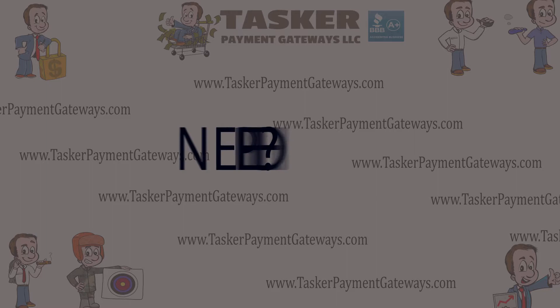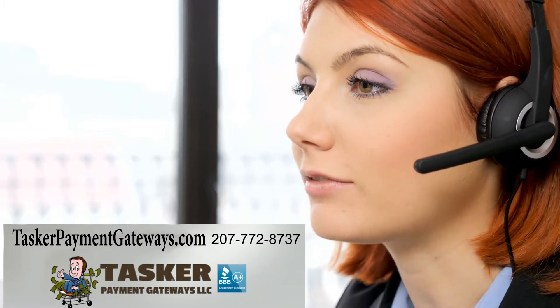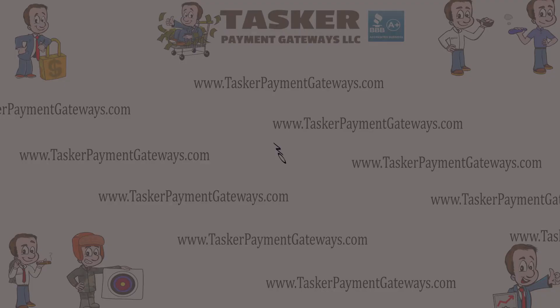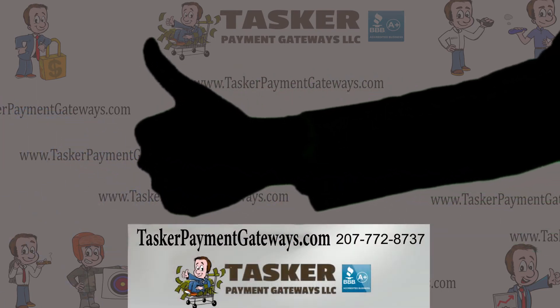Need help? Let us help you sell online. As you have learned, Authorize.net is flexible and high-risk friendly if the processing piece is set up correctly as well. If you need help selling a regulated product online using Authorize.net, let our dedicated independent agents carefully walk you through every step of the process at no cost to you. We are paid by the provider, not by the website owners like you.